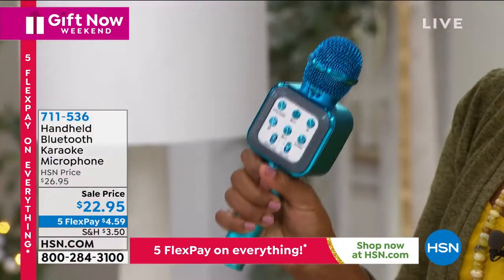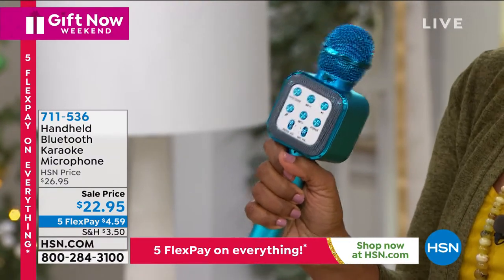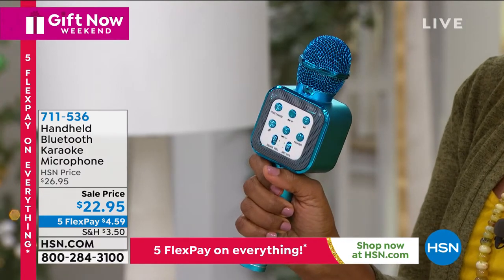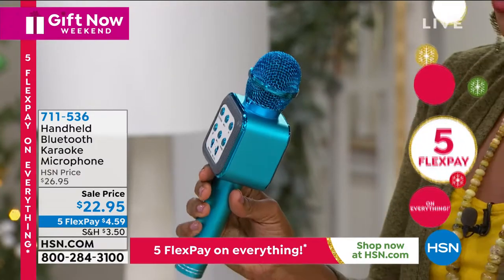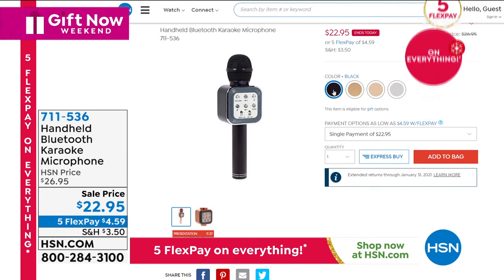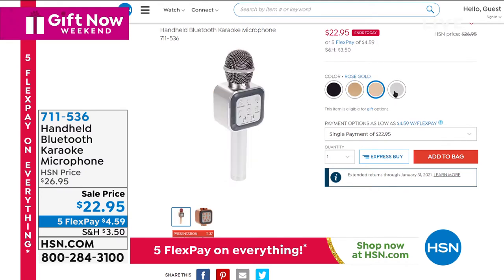Now, maybe for you it's not listening to music — it's making music. This is your handheld Bluetooth karaoke microphone, where you can finally become the rock star you've always known you were inside. $22.95 is the price. I'm holding a color that we don't have anymore — it's sold out — but we still have four other great colors including black, gold — that's the rock star color — rose gold, and silver. If you and your family like to have fun, you can change your voice and you've got your volume control and so much more.